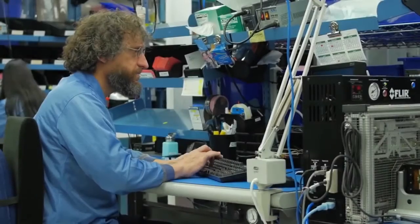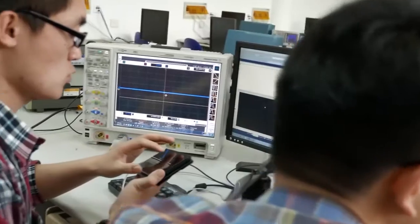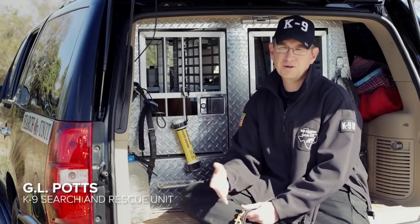Additionally, the Matrice 100 provides access to the DJI SDK, where tools like dedicated search patterns can be custom built. The Zenmuse XT camera is an excellent tool to have along the way. Our goal, of course, is to find the individual as quickly as possible.